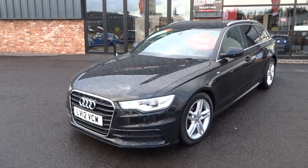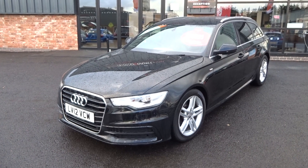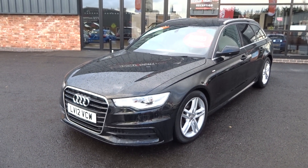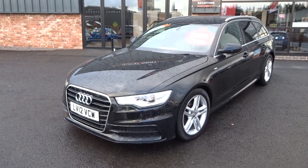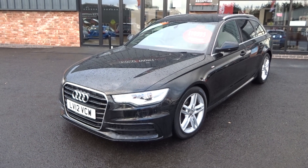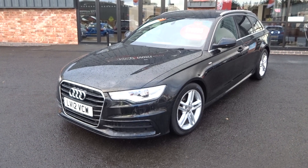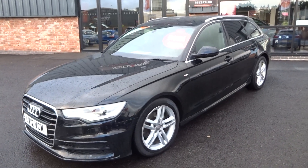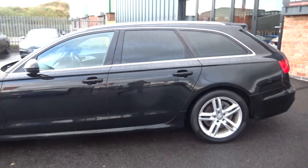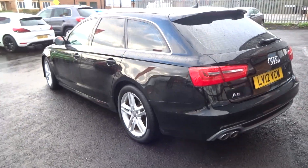Two owners from new, service history, two keys, V5 document, book pack — everything comes with the vehicle. It has just arrived into stock so does need to go through the preparation process. We'll put it through our own VAG specialist workshop for a service, gearbox service, fresh MOT, and all four alloys will be refurbished. So let's quickly show you around the vehicle — I'll buzz around it once very quickly then we'll look in a bit more detail so you can get a better understanding of what we're offering.